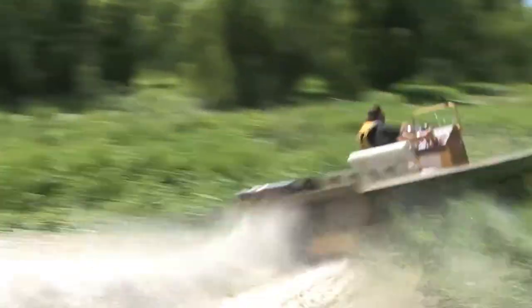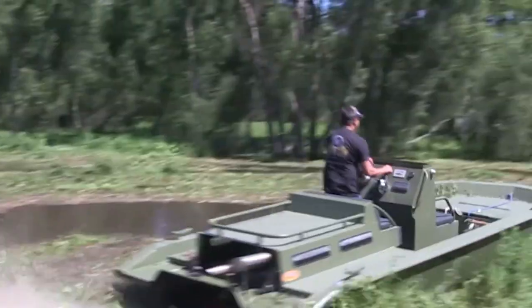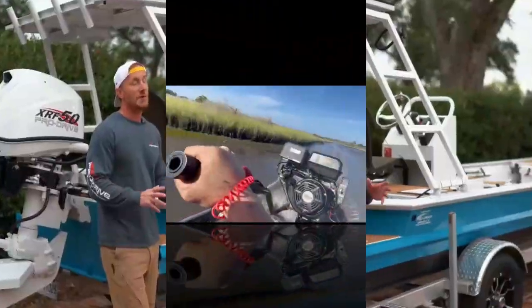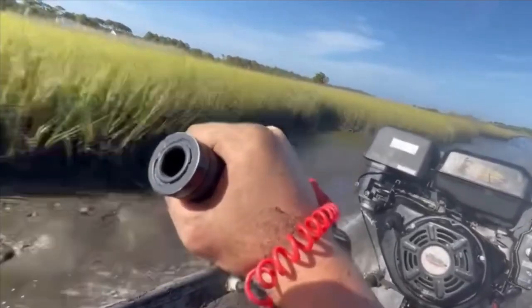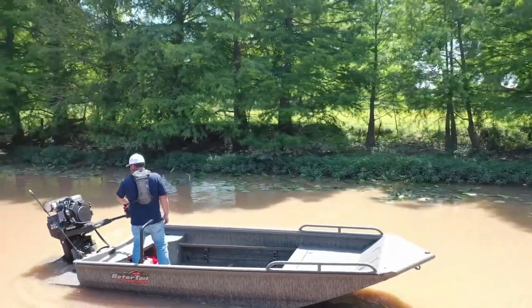Surface drives, on the other hand, tell a slightly different story. They're built for a specific purpose, and they excel at it. In extremely shallow waters full of mud, weeds, and submerged obstacles, traditional props struggle and create a ton of drag — more throttle, more fuel. But surface drives skim right across the top, avoiding most of that resistance altogether. In those conditions, you might actually see better fuel performance than you'd expect.